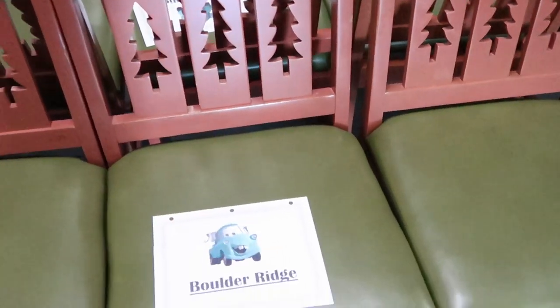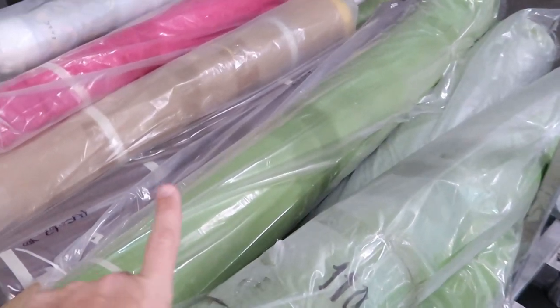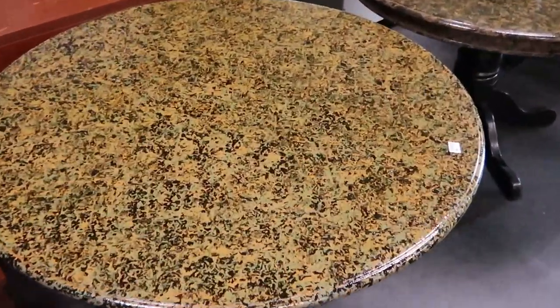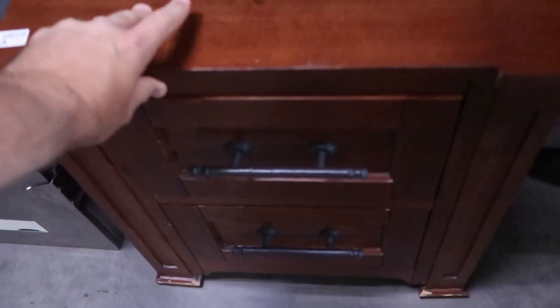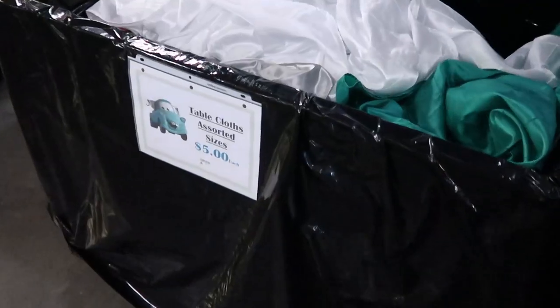These chairs say they're from Boulder Ridge and are $25 a piece. Look at this — they have a bunch of carpet all rolled up from different Disney resorts that you can purchase here at Cast Connections. They are completely stocked up with new merchandise. Also these tables are very fancy — $10 for these over here, and they have quite a few. They also have new nightstands at $35, very heavy duty with a plug-in — must be from a resort doing a renovation.